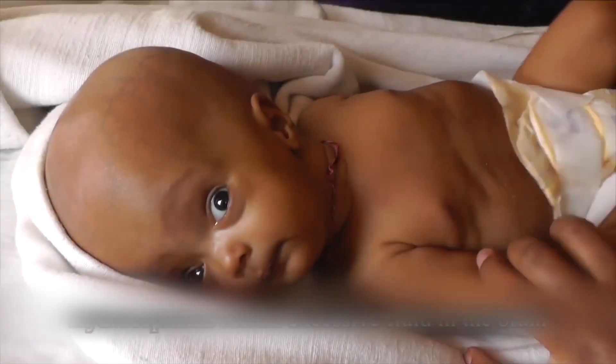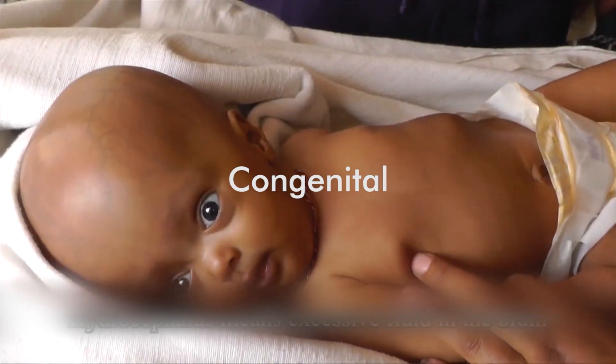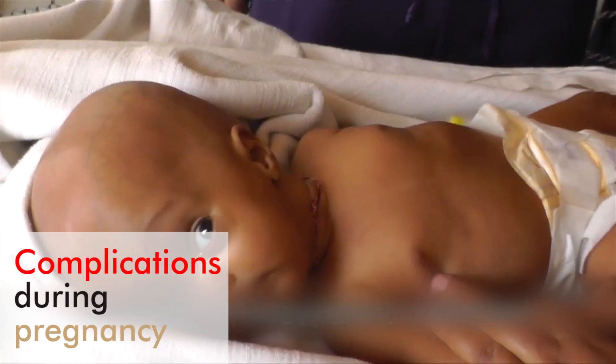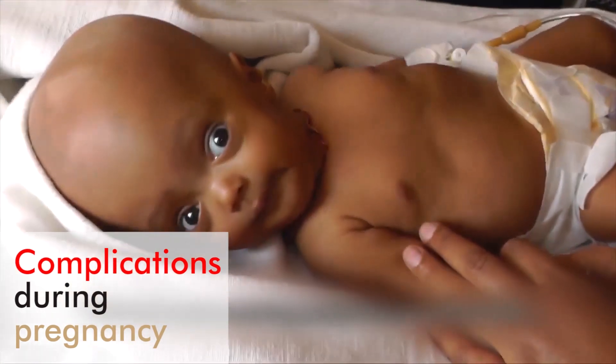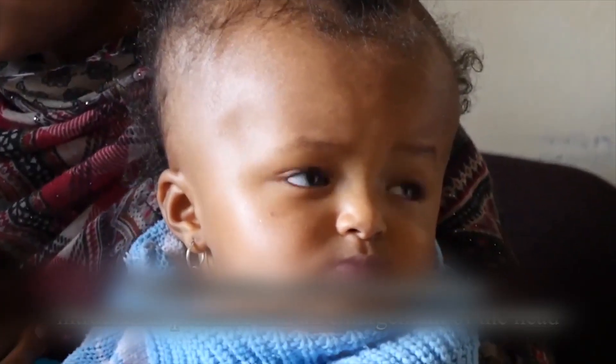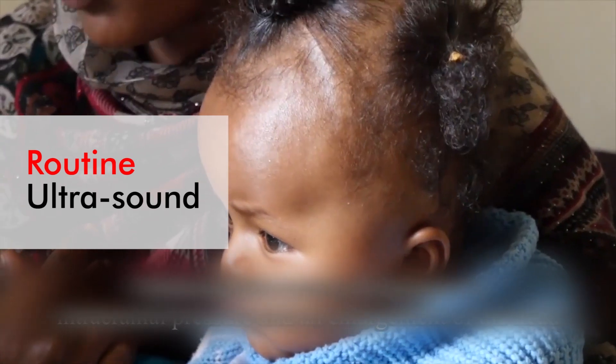Cases of hydrocephalus in children are mostly congenital, which means the patients were born with the condition. This could be as a result of complications arising during pregnancy or at the time of delivery. Congenital hydrocephalus can however be diagnosed before birth through routine ultrasound.